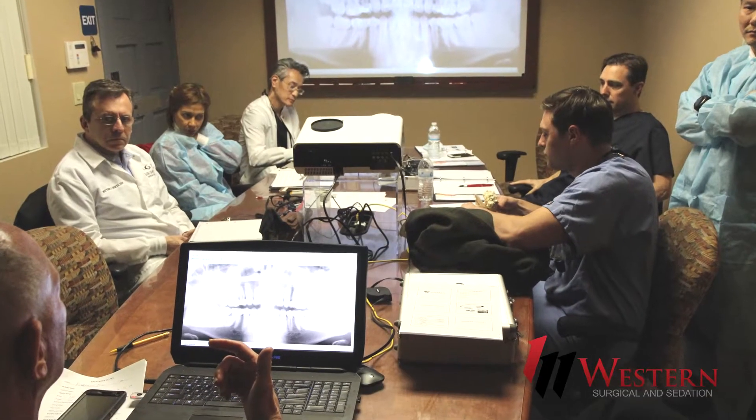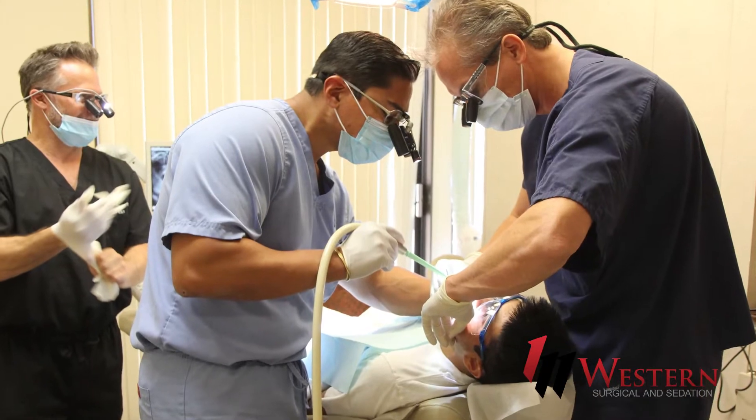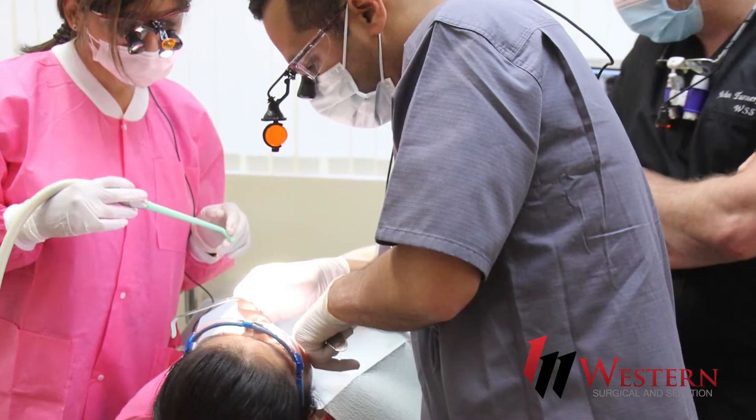One of our courses that we provide is an impaction course for wisdom teeth. It's a phenomenal course. I took the course several years ago from Dr. Wayland, and one thing I noticed from him right away was that he trims down the information so that it's very easily digestible.